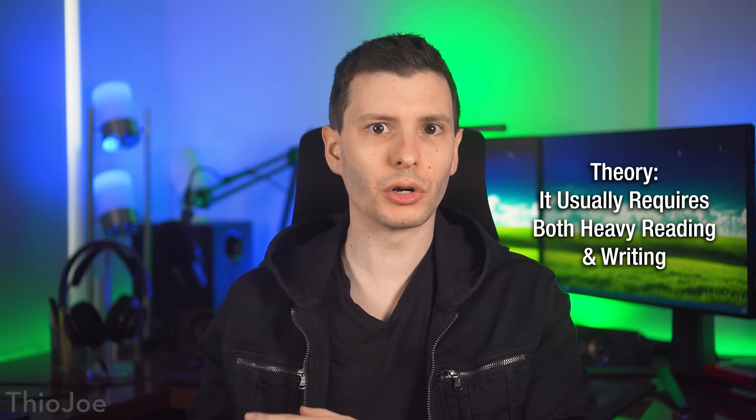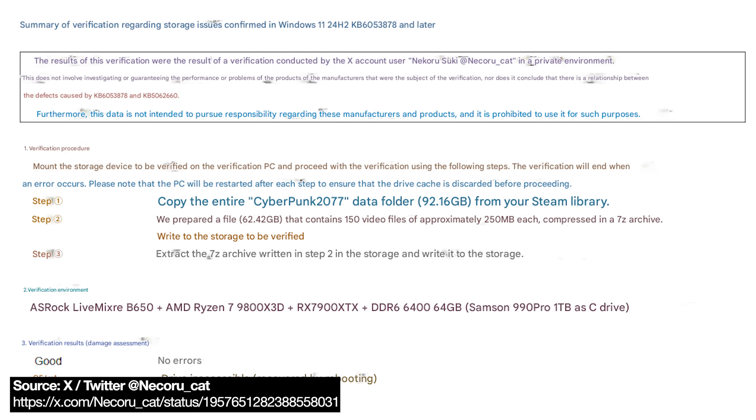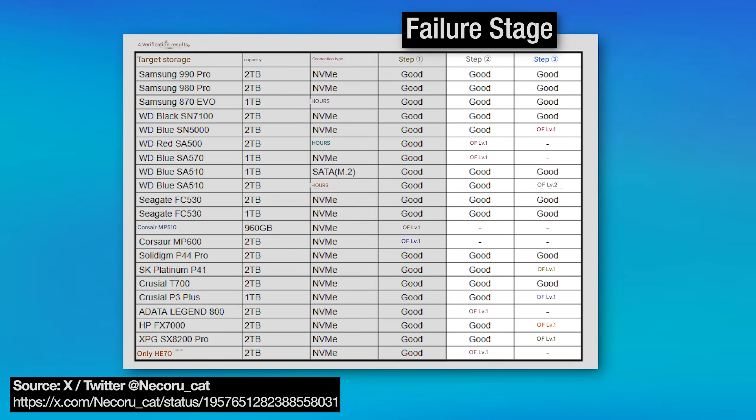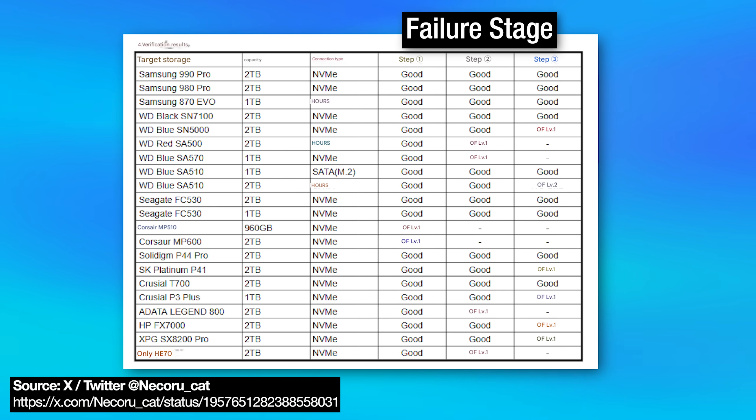My second theory and hypothesis is I wonder if this problem is caused not purely just from writing large files, but also simultaneously writing and reading. You might remember that Twitter user Necrocat who did all the testing — he did three stages of tests: one, copying a file from another drive onto the test drive; then compressing all those files into an archive on the same drive; and then extracting those onto the same drive. In his results, by far most of the problems happened in those second and third stages, not the first. A couple happened in the first, but it was mostly the second and third, which involved both writing and reading to the drive at the same time.